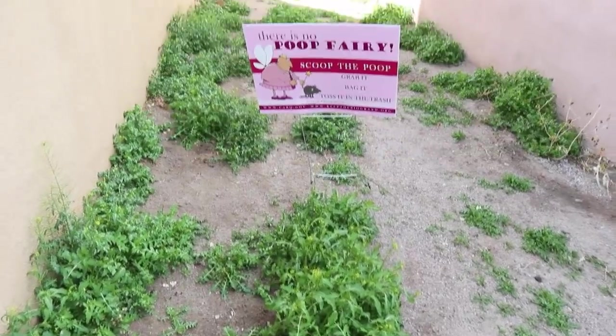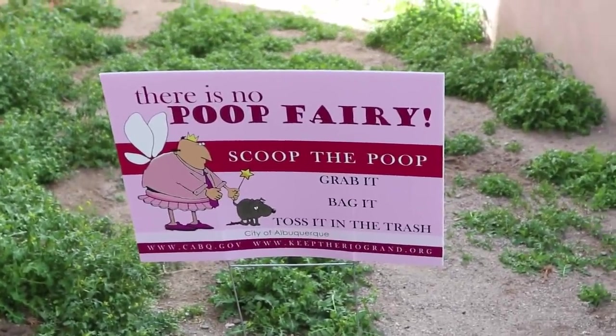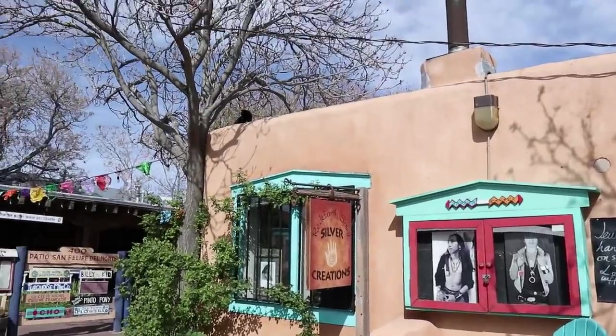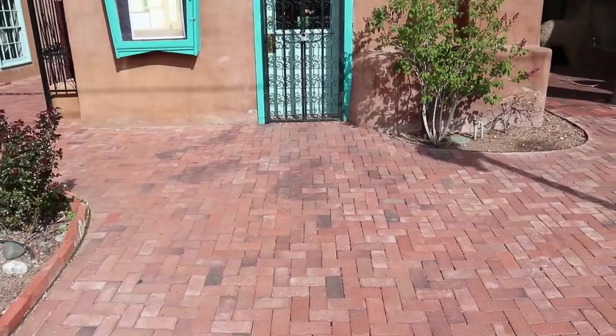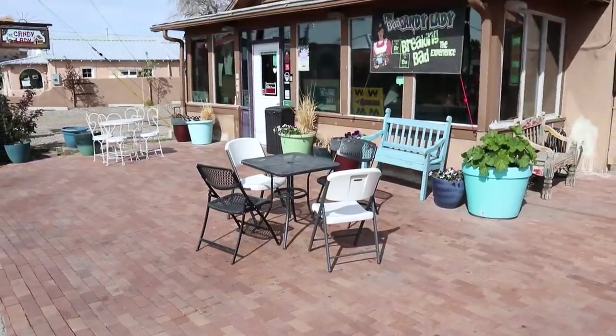It's like someone has carved a Mother Mary into this tree trunk. Remember, here in Albuquerque there is no poop fairy. Can you imagine what a poop fairy would be like? Looks like there's a cat up there on the roof — here kitty kitty, what are you doing up there, silly? Look at this little chapel right here.